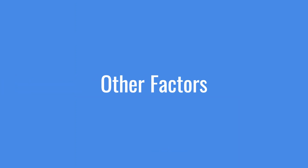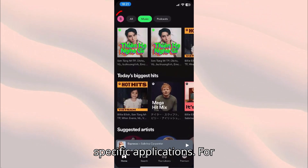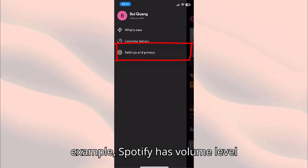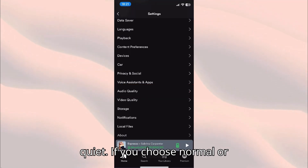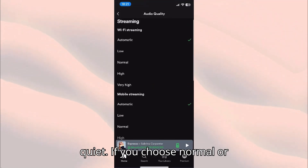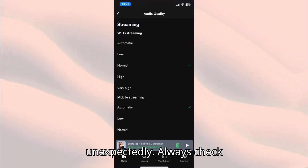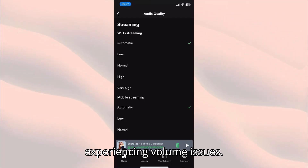Other factors. Another common problem can come from specific applications. For example, Spotify has volume level options such as Loud, Normal, and Quiet. If you choose Normal or Quiet, the volume may decrease unexpectedly. Always check app-specific settings if you're experiencing volume issues.